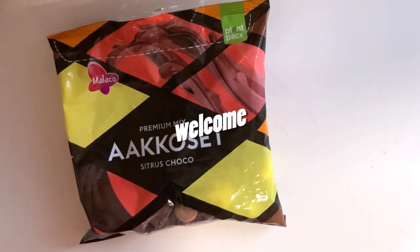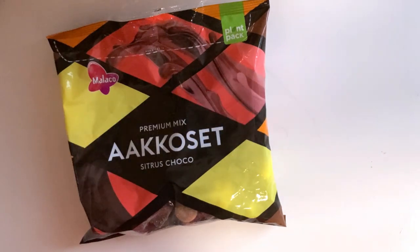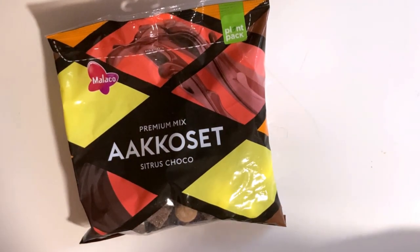This bag is made 50% of plants, but do these candies taste nice? Let's check it out after this!